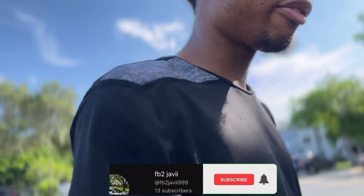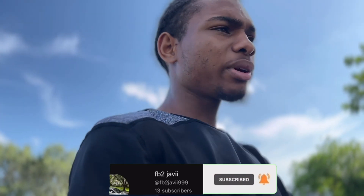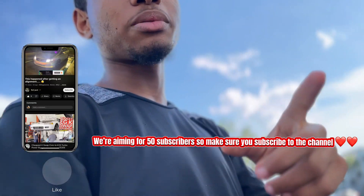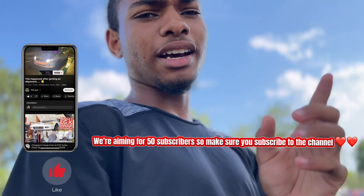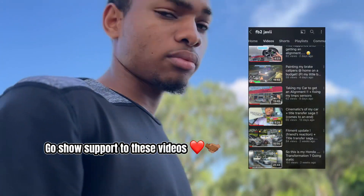Those videos were basically recorded over a period of like five days, they were just recorded back to back. So that's why they're like that. They're pretty good, those first five videos that I recorded and posted. Make sure y'all subscribe, go like and comment on those videos — I'm gonna pop them up right here.